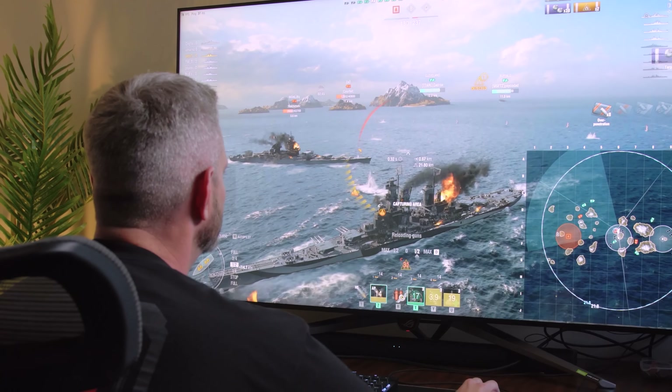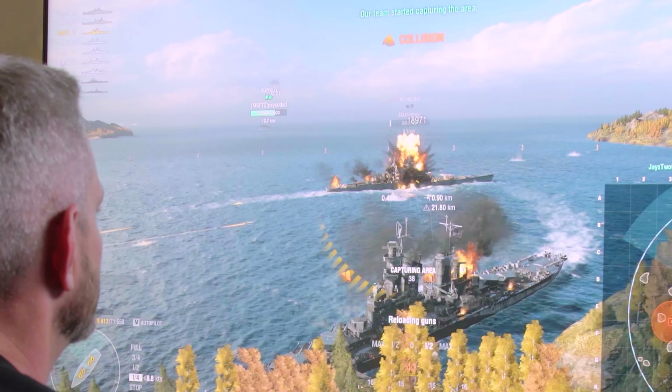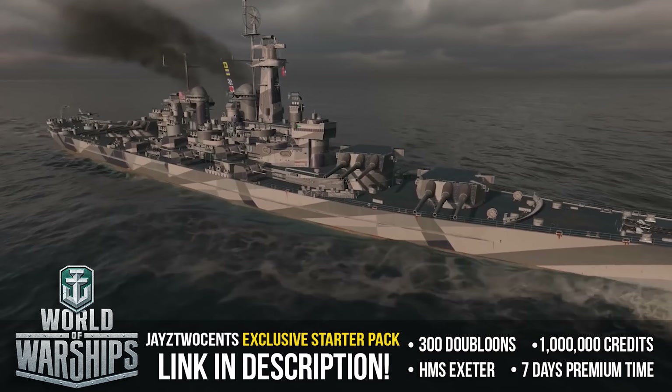Hey, Jay! What?! We got work to do. Yeah! I'm playing World of Warships!